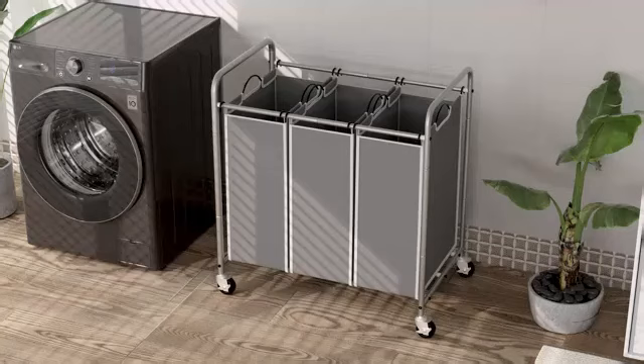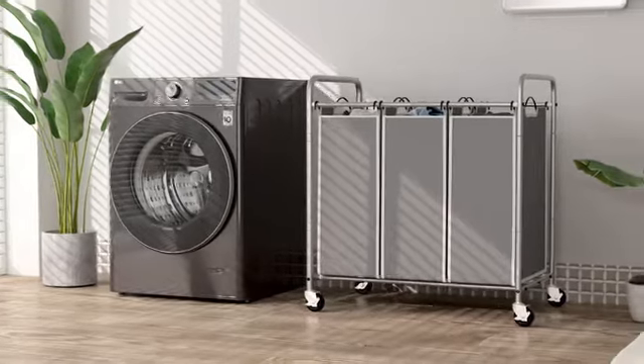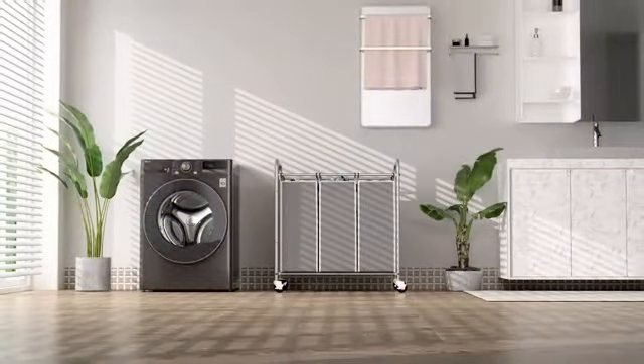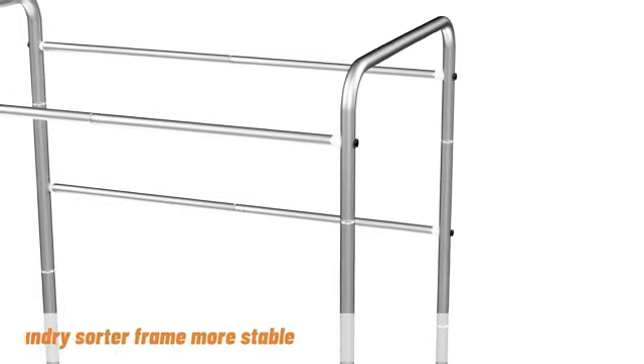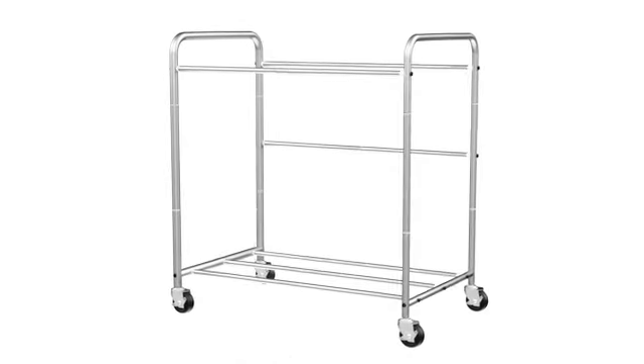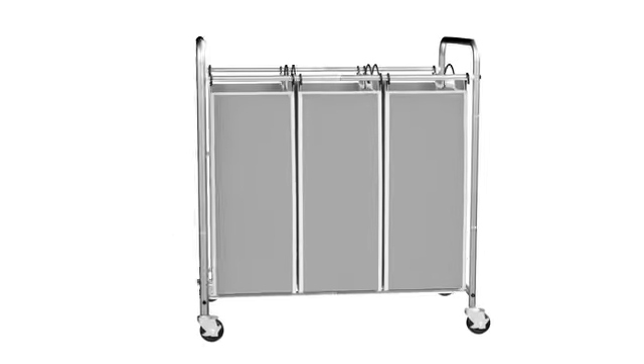Measuring at 15W by 31H, the dimensions of this basket provide ample space for your laundry, accommodating up to 90 liters of clothing. Its rounded shape allows for easy loading and unloading, while the foam material ensures lightweight portability without compromising on sturdiness.